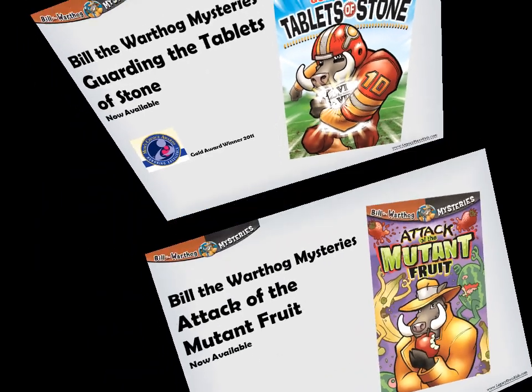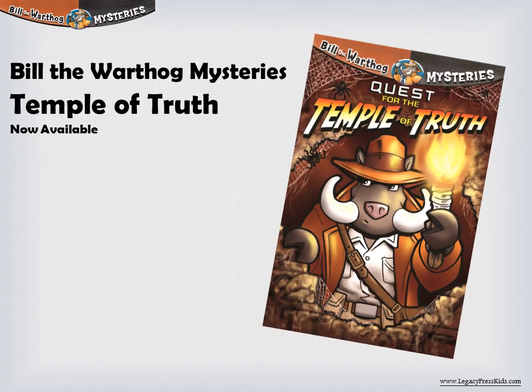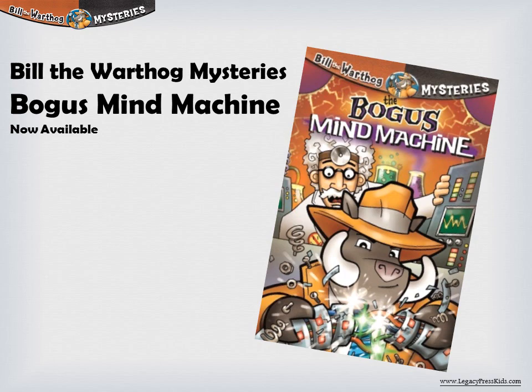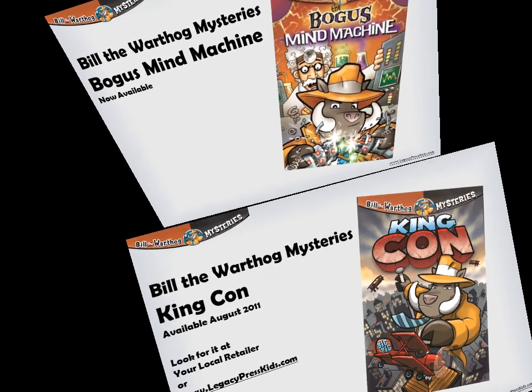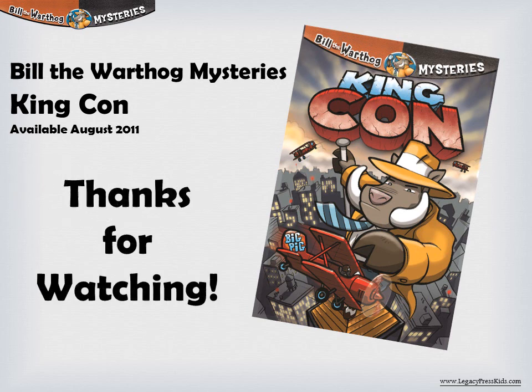There's Bill's debut in 'Full Metal Trench Coat,' Bill the athlete on 'Guarding the Tablets of Stone,' Bill battling the strangest creatures imaginable on 'Attack of the Mutant Fruit,' Bill the adventurer on 'Quest of the Temple of Truth,' and Bill confronting the maddest of scientists on 'The Bogus Mind Machine.' When it comes to Bill the Warthog mysteries, you can tell a book by its cover — when you see Bill the Warthog, you know you're gonna have fun!